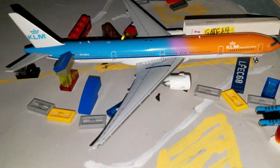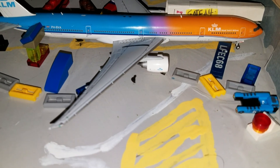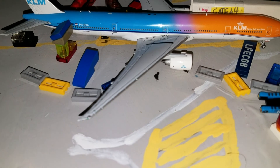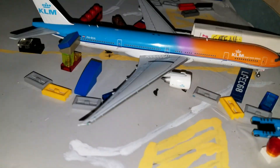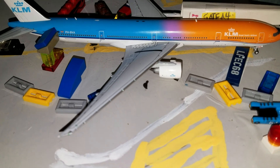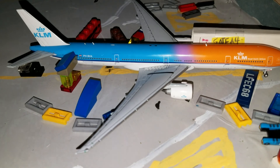This little section right here is Terminal 2 — so these two gates, Alpha 4 and Alpha 5, are part of Terminal 2. At Terminal 2 we have a KLM 777-300ER in the Orange Pride livery, flight 694. It's loading up to head out to Amsterdam Schiphol.